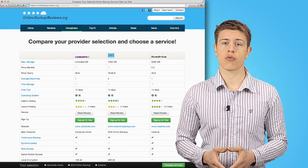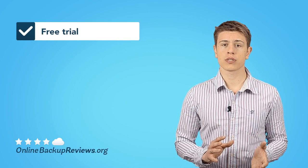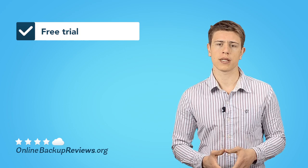Most services offer a risk-free trial period that we recommend you check out. You can test all features, reliability, and ease of use, and later decide if it's worth sticking to.